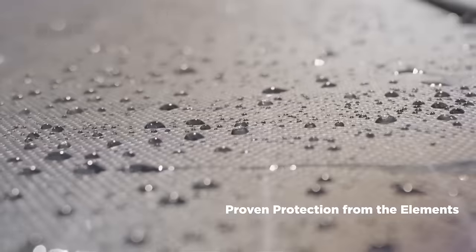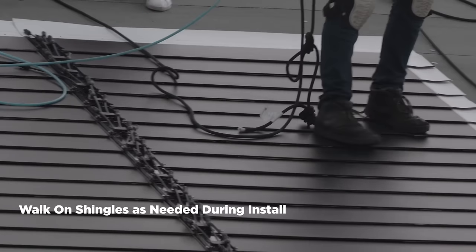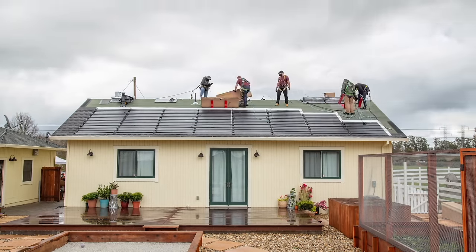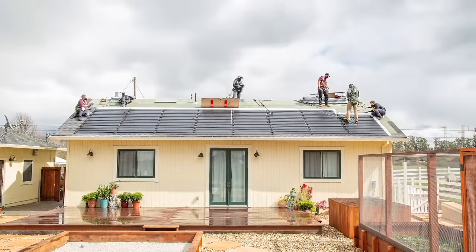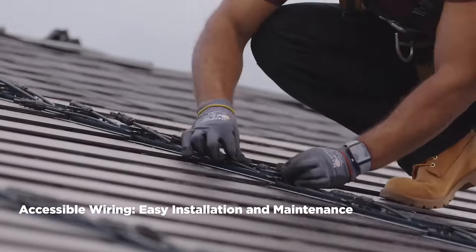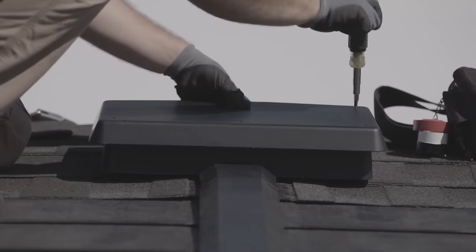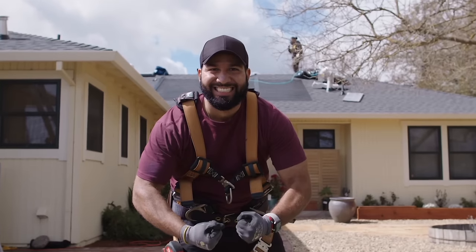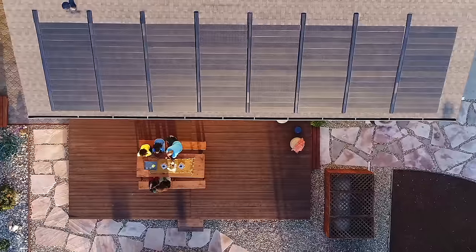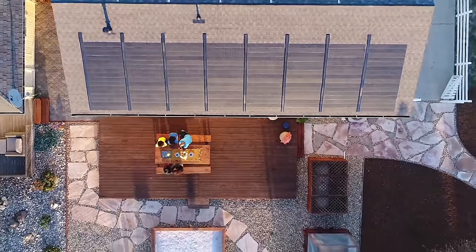At GAF Energy, the goal is to surpass homeowners' expectations for reliable roofing while achieving advances in design. Timberline Solar supplies electricity whenever the sun shines. The roof meets industry-leading standards including UL 7000 and 103 certification, demonstrating rigorous testing and quality. A solar roof is a single project involving one design, one crew, and a clear proposition. Over time, it can pay for itself by generating energy and reducing monthly electric bills.